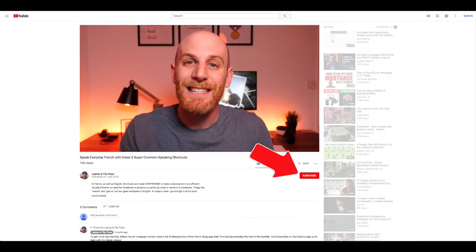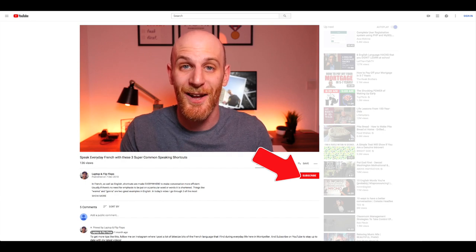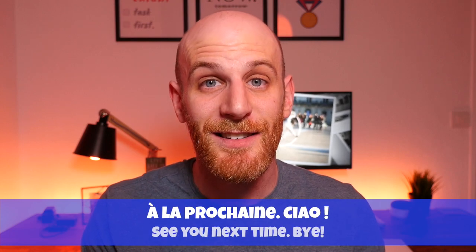Voilà, c'est fini! Any resources I've mentioned will of course be in the description below. If you enjoyed the video, please give it a thumbs up. If you haven't subscribed yet, click that big red subscribe button below the video, and share it with anyone who might find it useful. Until next time everyone — thank you for watching, see you next time, bye!